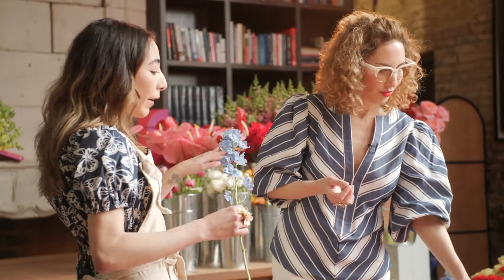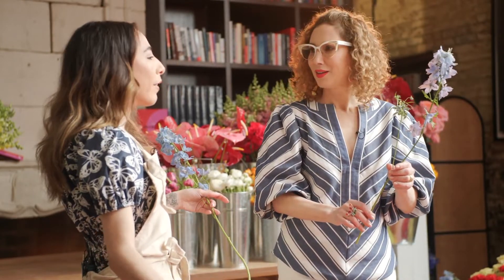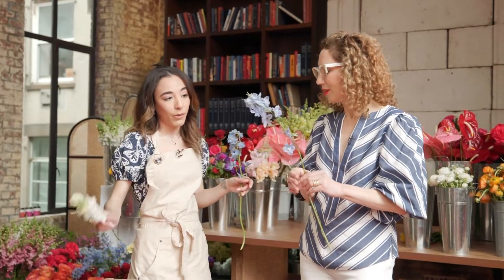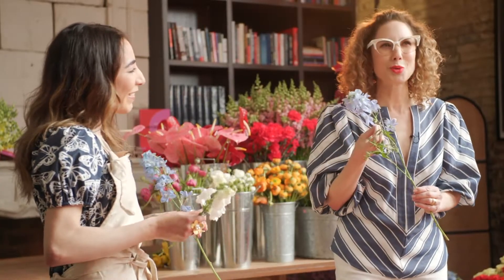This is a Delphinium — beautiful blue color, perfect for relaxation, symbolic of rest, which is a really nice flower to incorporate in your bouquets. So you can actually pick flowers based on a mood and put them together. It's communication without words. Absolutely. That's fabulous.